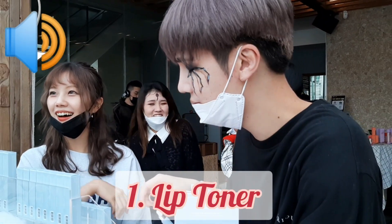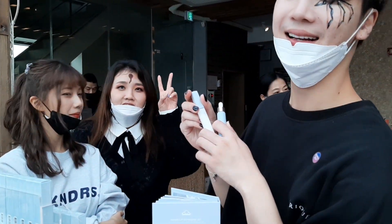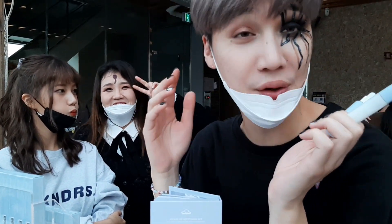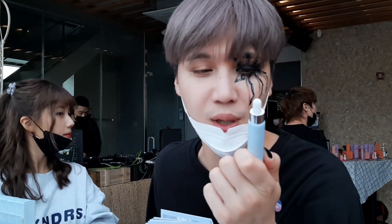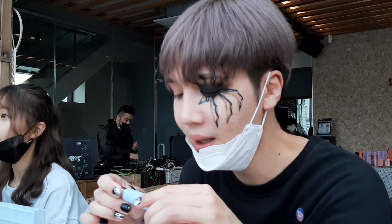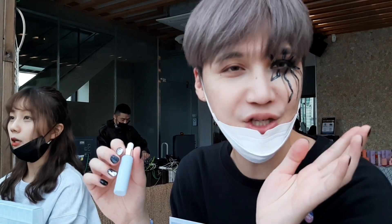I got two products — the lip toner and the lip milk. Basically, you know how they have toner for skin? Why don't we have that for lips, because my lips are so dry already. So I made the toner and the milk. The toner is literally a toner for your lip. Originally the main purpose was for exfoliation, but I realized while we were making it, it's really good just for hydration in general, because the exfoliants are really gentle — very like fruit extracts.